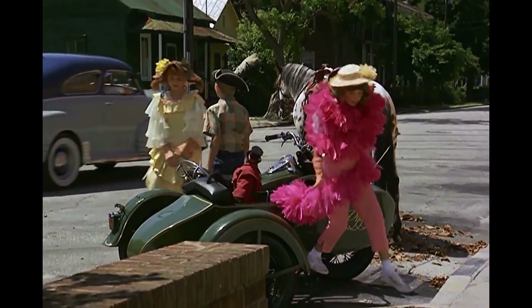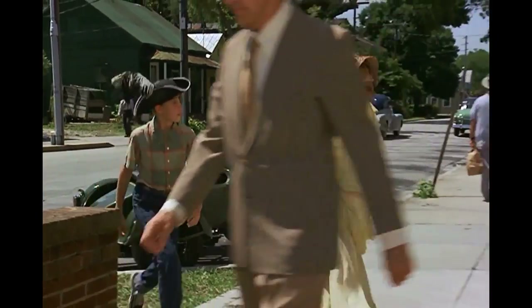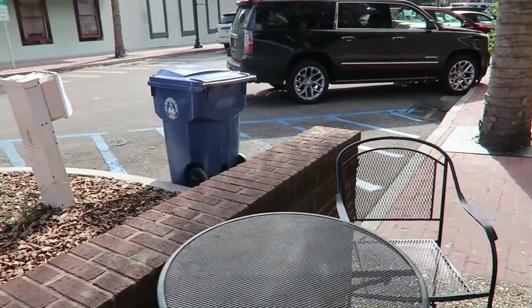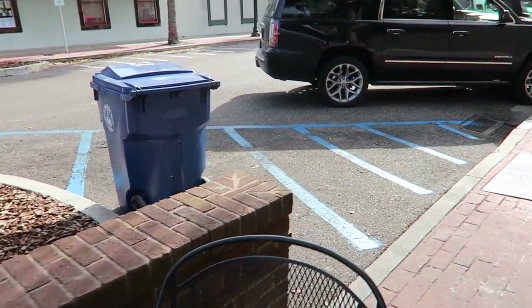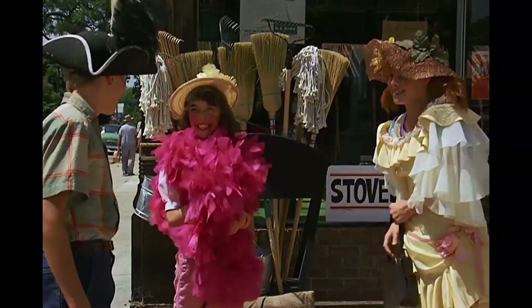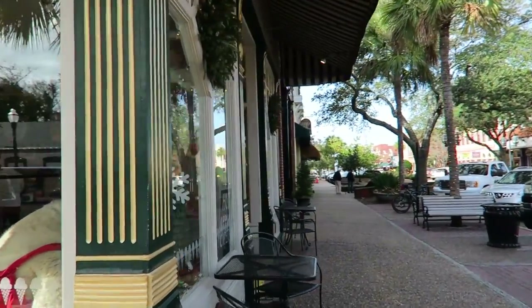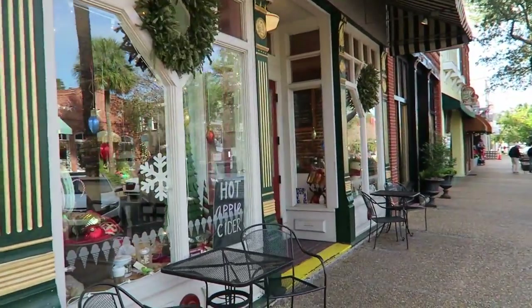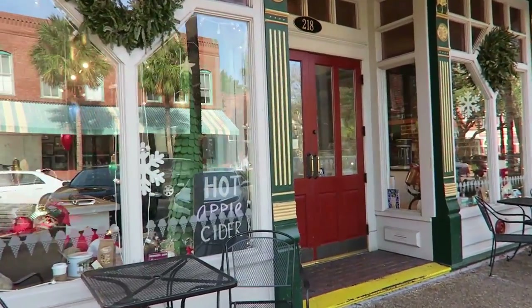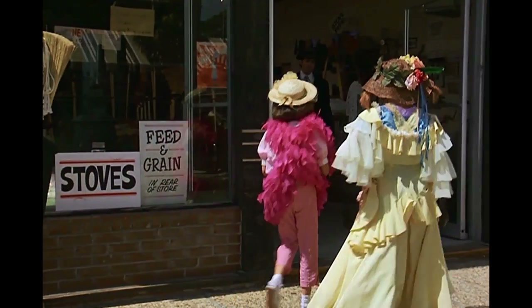They go into this store — which is now an ice cream store, but in the movie it's like a hardware store. The camera doesn't go inside, but they walk into this building, and this is where Pippi wants to buy a piano at the hardware store. In the movie clip, Pippi asks about a grand piano and quips that you can't play the piano without a piano — it takes a lot of practice.